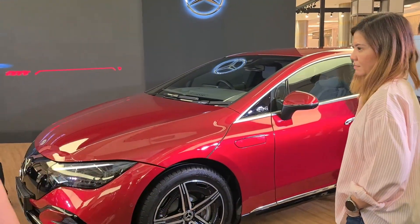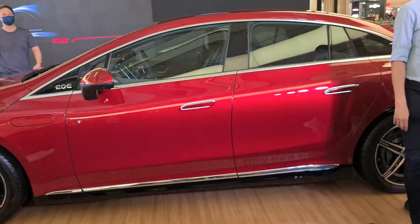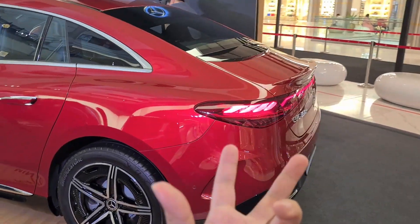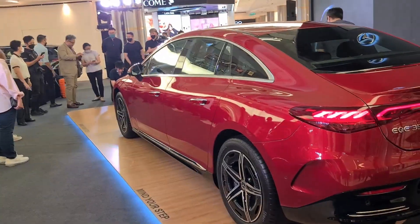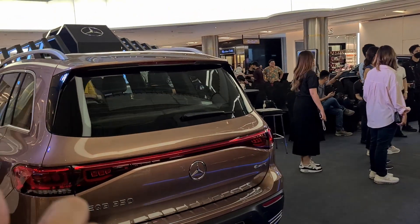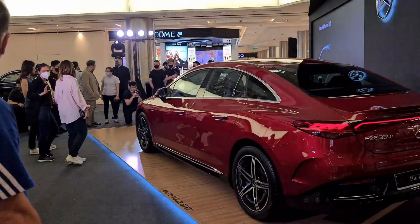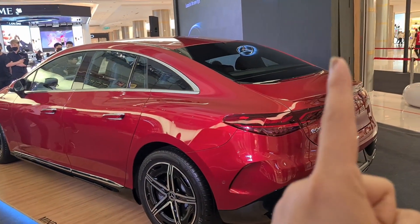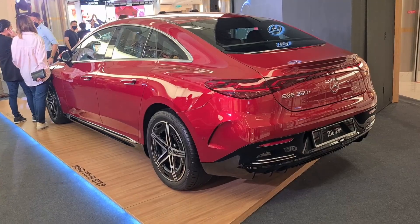Here we are — this is the Mercedes-Benz EQE 350 Plus. The EQE is the E-Class size electric vehicle from Mercedes. In the Mercedes EQ family you have the EQA, EQB, EQC based on the GLA, GLB, GLC, and the EQS which is an S-Class size EV. This EQE is in essence an E-Class size EV.